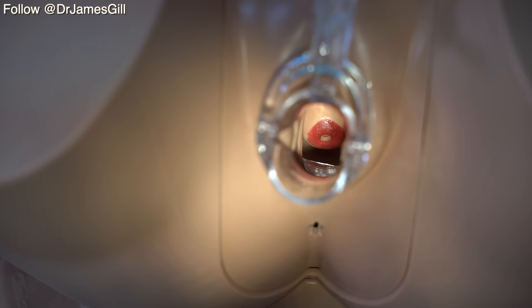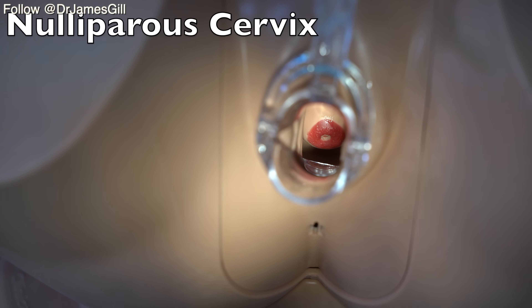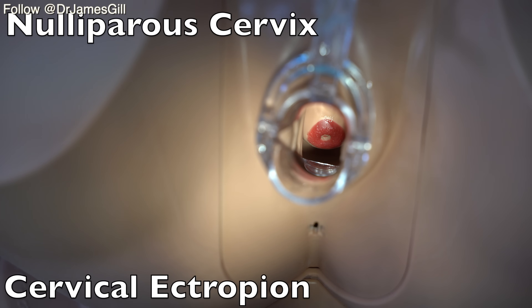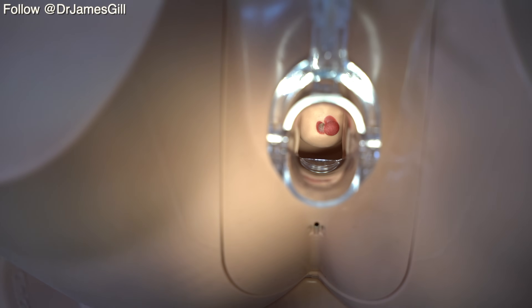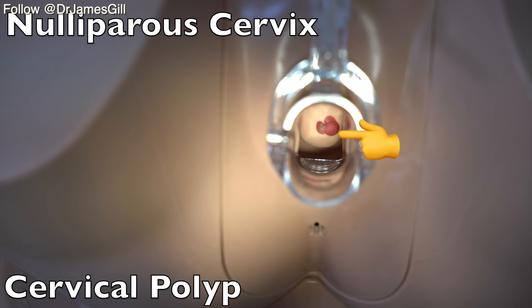By comparison, here we have a nulliparous cervix — a lady who hasn't given birth — and we can see that there is a cervical ectropion, the redness around the os or opening of the cervix. This is likely to be a cause of intermenstrual bleeding and post-coital bleeding. Here again we have another nulliparous cervix with a very small os, again redness by the os. However in this case, the redness is due to a cervical polyp, which is why the bimanual examination must be performed as well as the speculum examination.